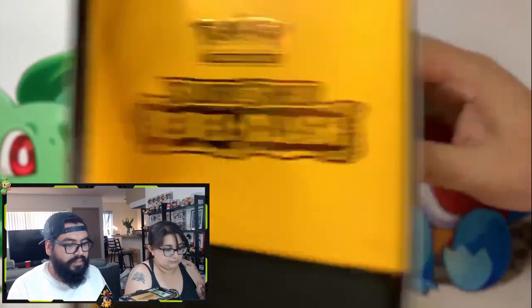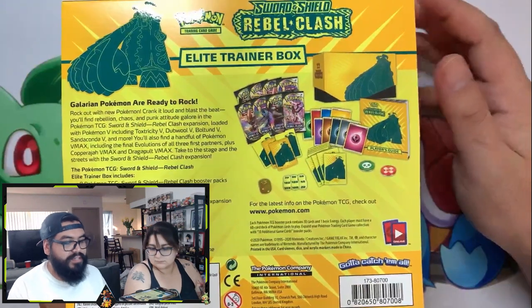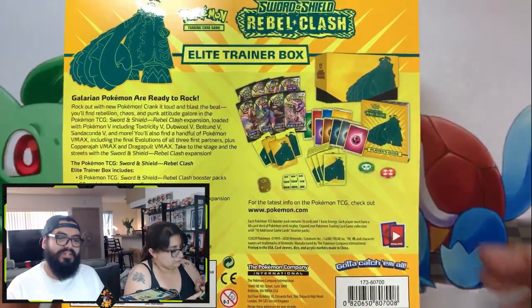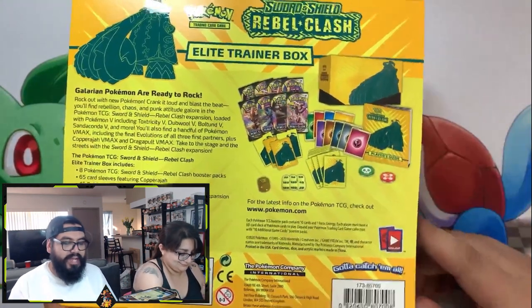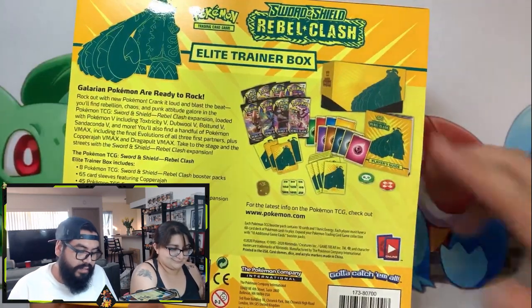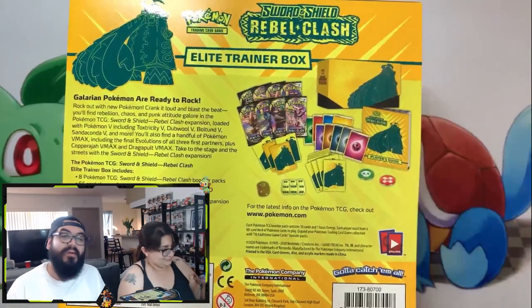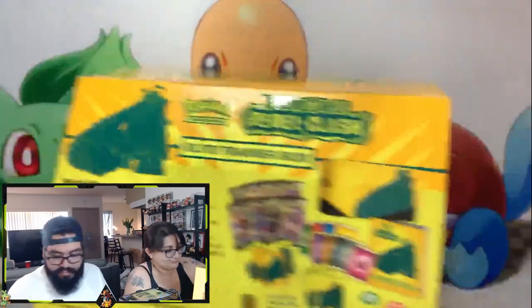Here's the ETV of course — the front of it. This is the side, which looks pretty awesome, guys. Got the nice little gold. The back of it. If you guys want to pause and read the contents: you do get eight packs, you get the sleeves, you get a bunch of energies, and the player's guide which lets you know everything in the set.